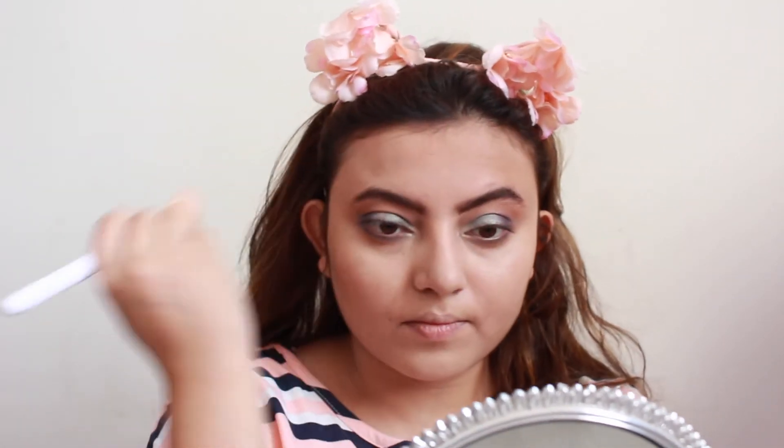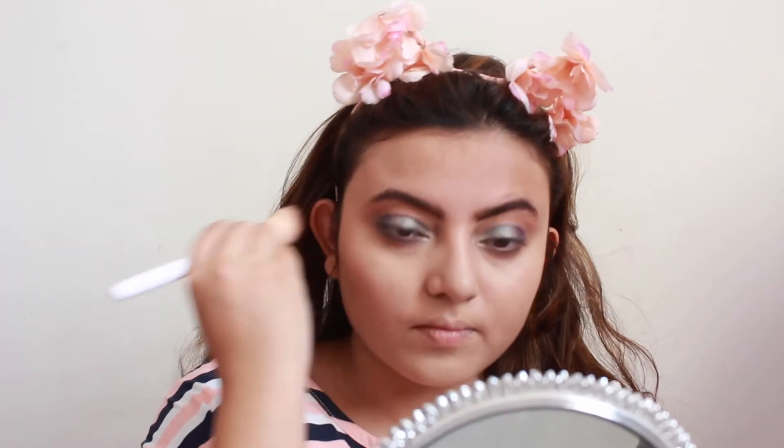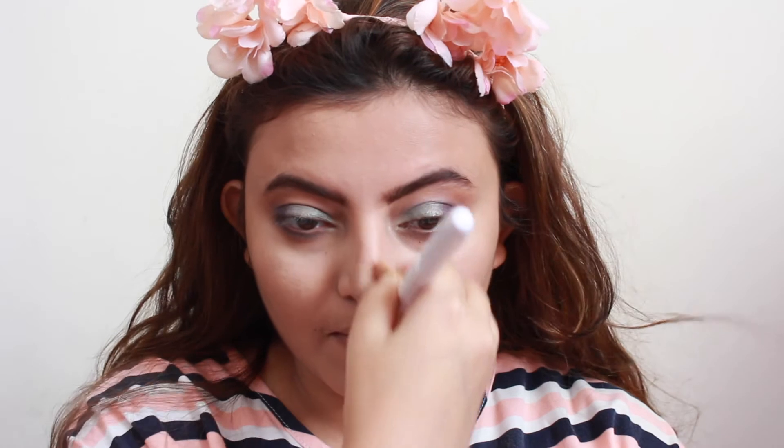Moving on to one of my favorite steps — bronzing! Taking Bahama Mama from The Balm Cosmetics on a Wet n Wild contour brush, I am bronzing up my face. I'm using this bronzer after a long time and I'm loving every bit of it. For my girls thinking of investing in a good bronzer, go for this one — you won't regret it. After bronzing, I blend everything using a sponge to ensure no stark lines or unevenness. Remember, the key to a good makeup look is to blend everything nicely.